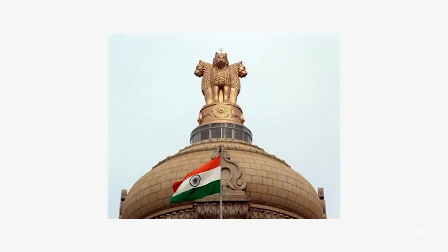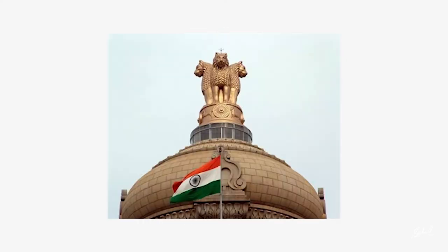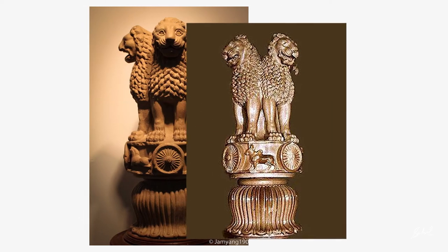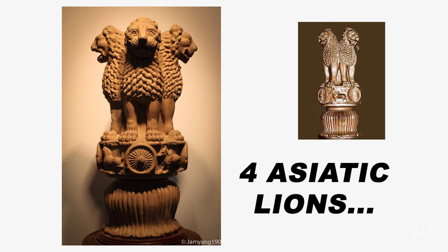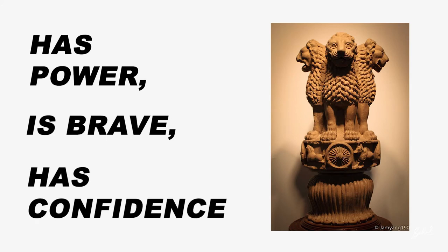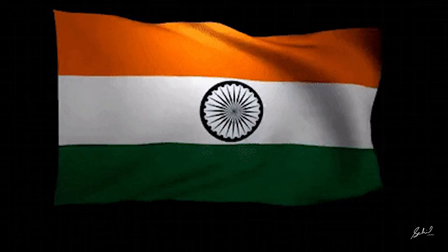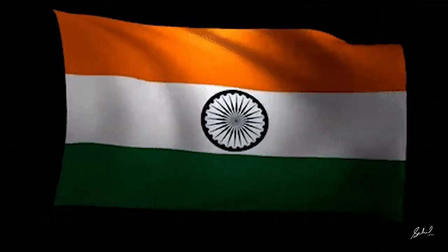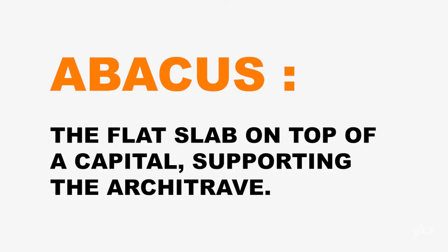Our national emblem is the highest pride. The actual Sarnath capital features four Asiatic lions at the top of the Ashoka pillar — powerful, brave, and confident, but still silent with their pride. That is what our country is, and that is what differentiates our country from others. The abacus is decorated with a frieze of sculptures in high relief.